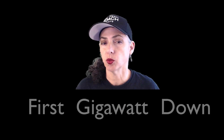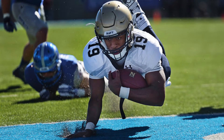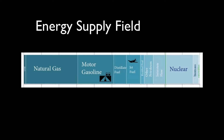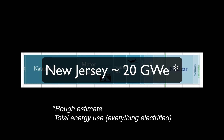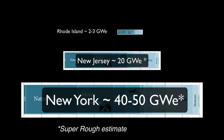What is a first gigawatt down? A gigawatt is a unit of measure, and a first down is a football term. In football, you run a ball down a field. In the race to zero carbon, your whole state runs its greenhouse gas emissions to zero. In football, the field is 100 yards long. In the race to zero carbon, the field is measured in gigawatt equivalents and varies by state — like Rhode Island is 2 to 3 gigawatts, New York 40 to 50.